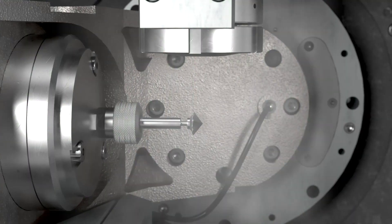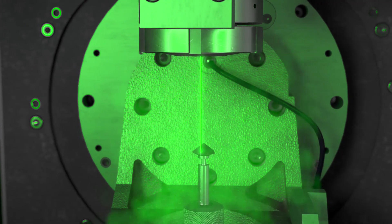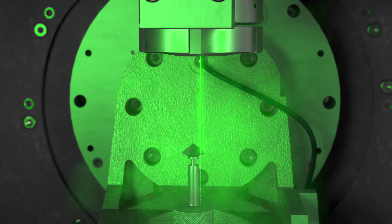An additional benefit is the cooling effect of the WaterJet during ablation. Diamond damages, even in stress stones, can thus be significantly reduced.